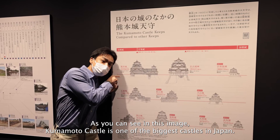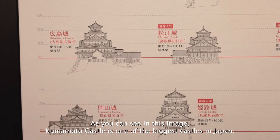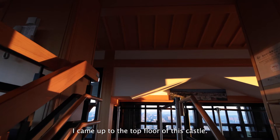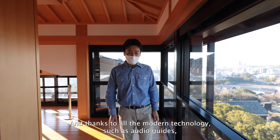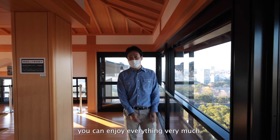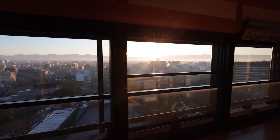As you could see in this image, Kumamoto Castle is one of the biggest castles in Japan. I came up to the top floor of this castle, and thanks to all the modern technology such as the audio guide, you could enjoy everything very much. You should definitely come and visit here.